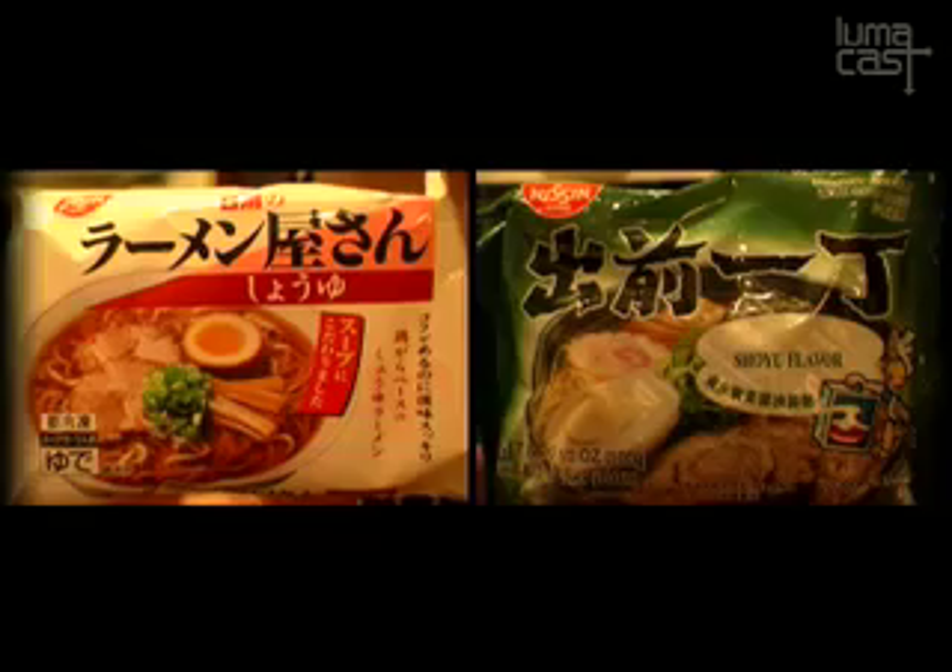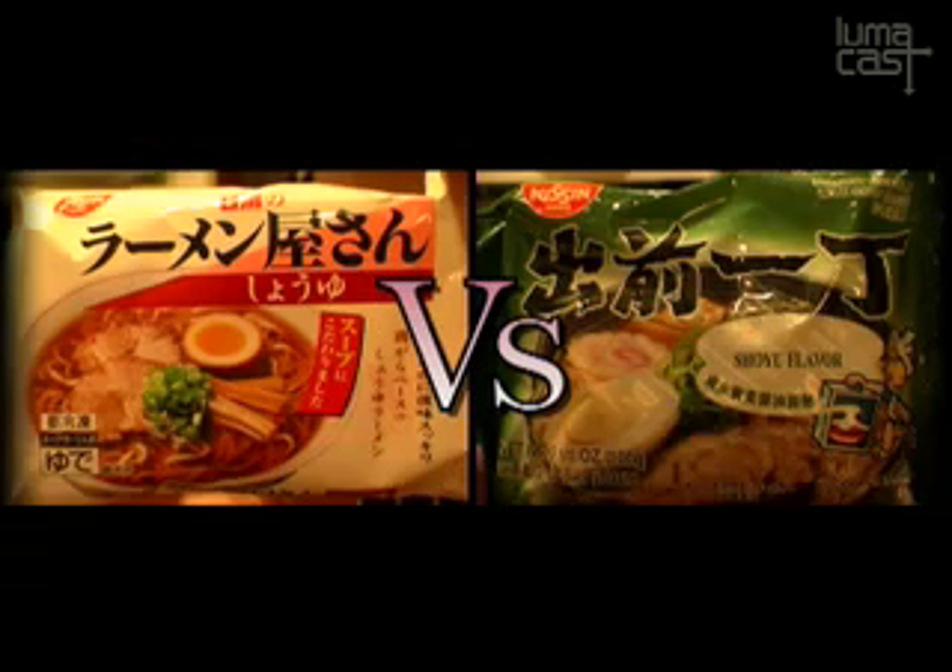What we're going to do is put these together, so it's going to be frozen versus dried instant ramen.